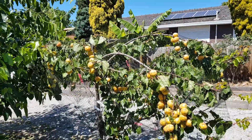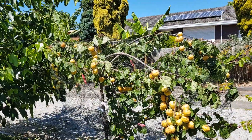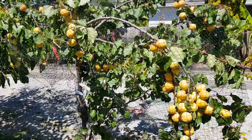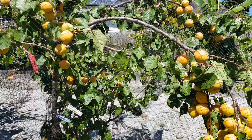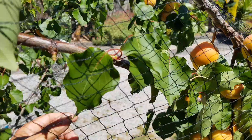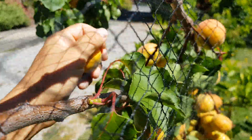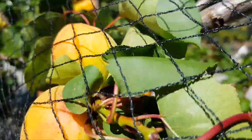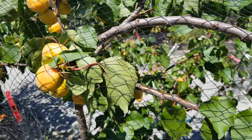Good morning from sunny and hot Melbourne, Australia. Looks like we have some yummy apricots to pick, so let's get to it. There's one, maybe two, just to get started.